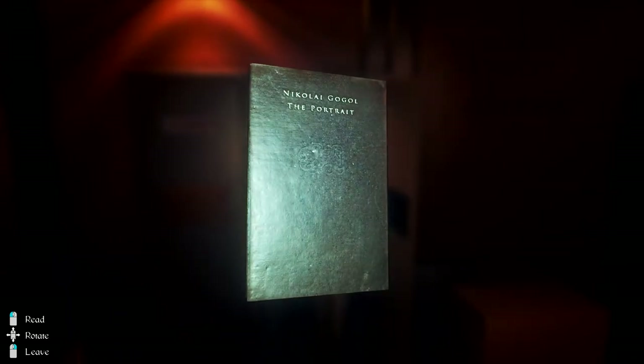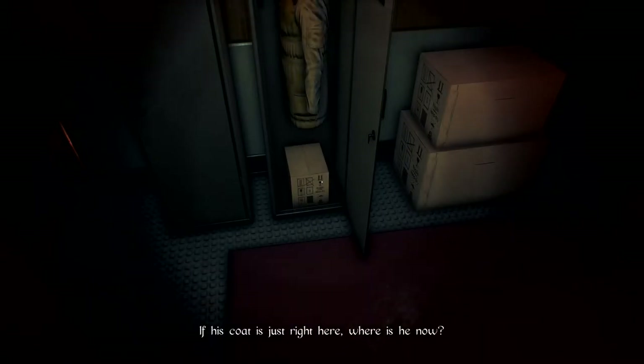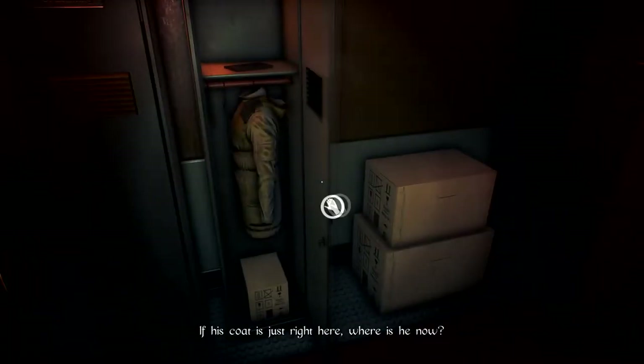What's this? Nikolai Gogol portrait. Is it? That's all it says. If his coat is just right here, where is he now?